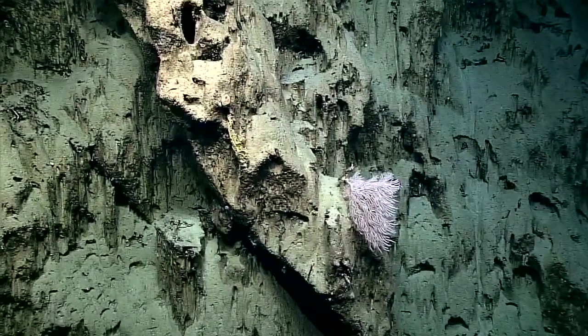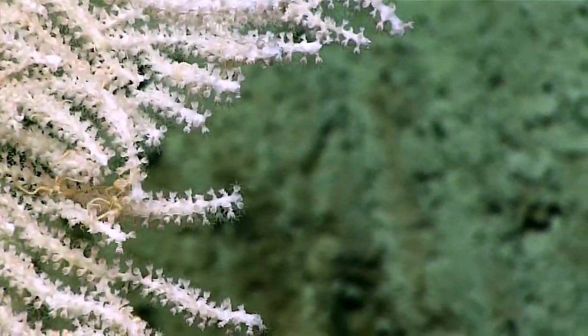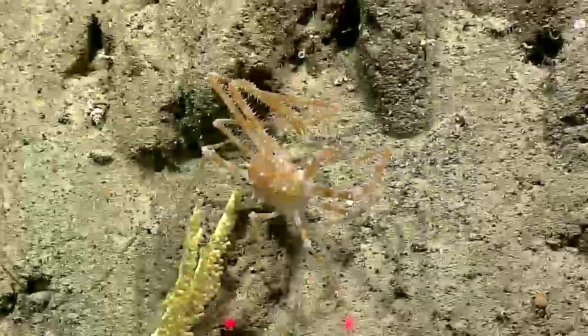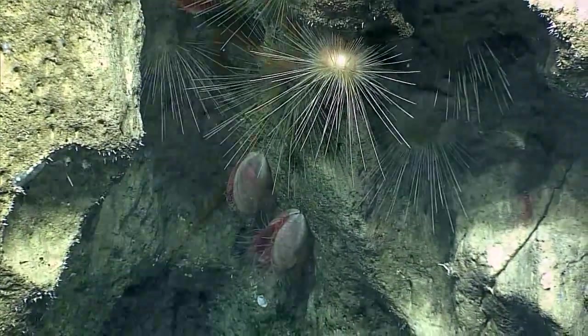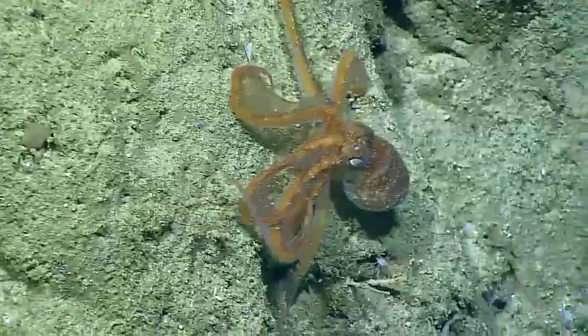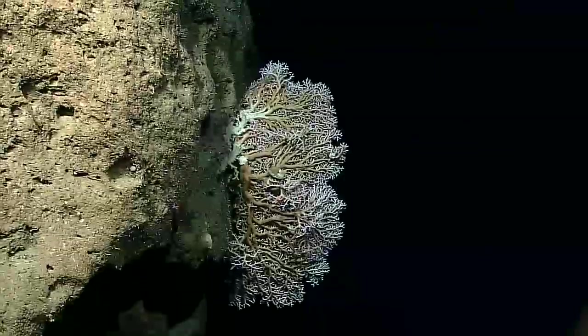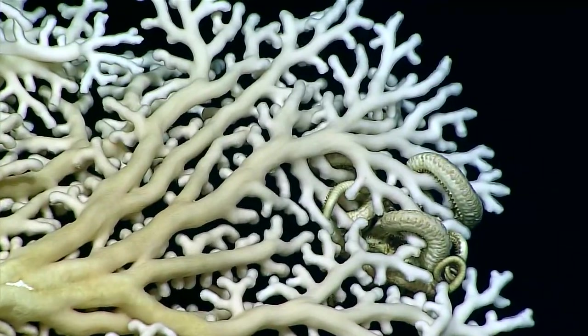Within these cracks and crevices and archways, we found all of these different animals using these features, including different kinds of bivalves and corals. Sometimes we would find an octopus hidden and tucked away within the cracks and crevices. I was really struck by the diversity of habitat types as well as the diversity and abundance of the animals.